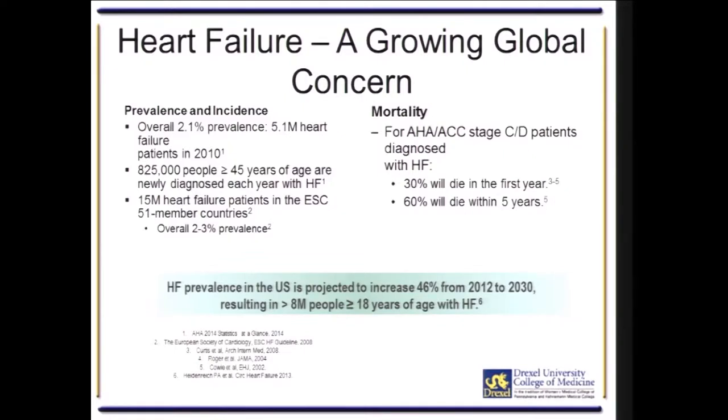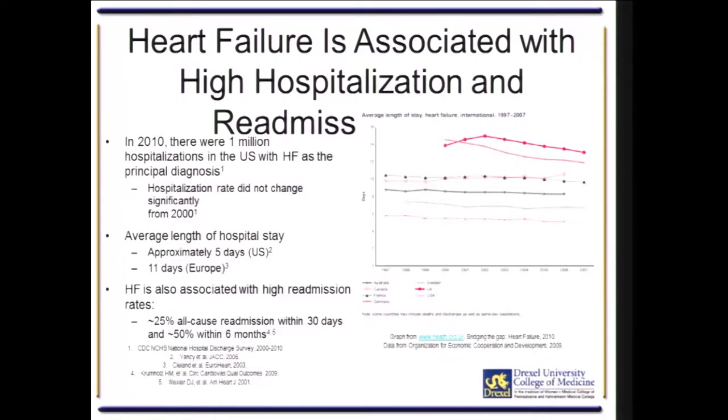As Dr. Hankins has elucidated at the beginning of her talk, heart failure is a growing global concern. Heart failure prevalence in the United States is projected to increase 46% from now until 2030, resulting in over 8 million people over the age of 18 with the diagnosis of congestive heart failure.